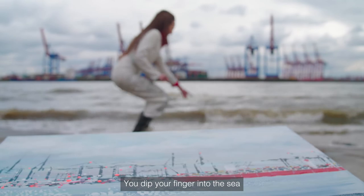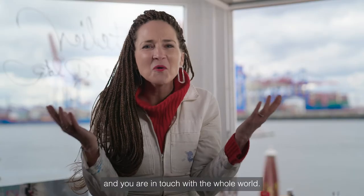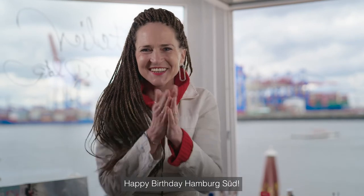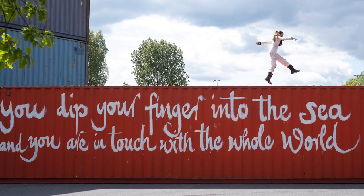You dip your finger into the sea, and you are in touch with the whole world. Happy birthday, Hamburg Süd.